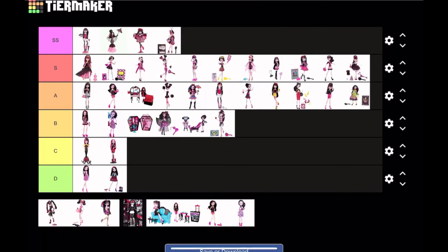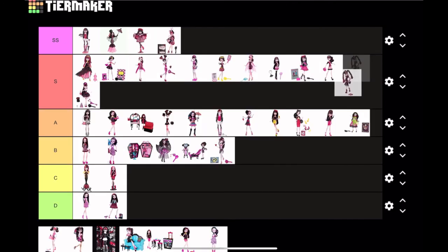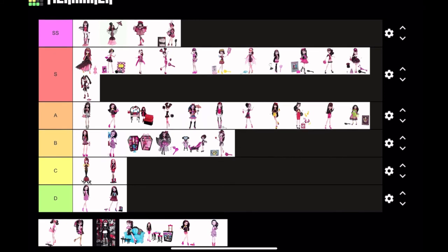Sweet 1600 Draculaura is adorable — S tier. I love the petticoat under her dress and her hairstyle; she just looks so elegant. Sweet Screams is next — this doll very much reminds me of a circus character. I like her; I don't love her but I do like her. The more I stare at her the more I fall in love with her. Her design is very cool, so I think I'm gonna put this in S tier.